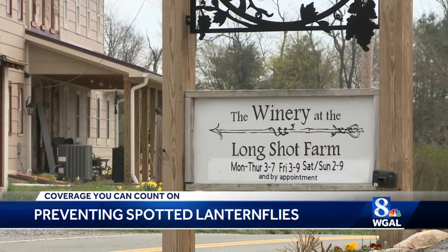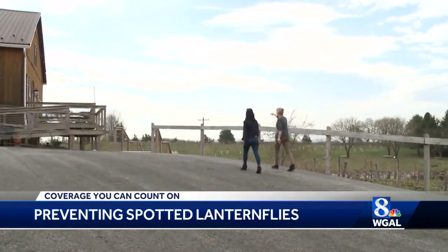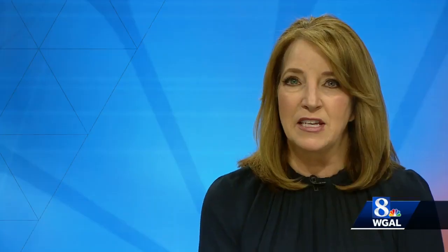We're going to use all the traps, the tools, the tapes, whatever we can do to use it. Jocelyn Howard, WGAL News 8. The State Department of Agriculture recommends you wrap wire around that sticky circle trap to prevent butterflies or small birds from getting caught in them. It also says, just like with any chemical, make sure to read the warning labels before you spray spotted lanternfly pesticides.